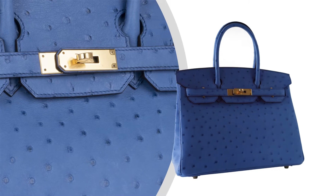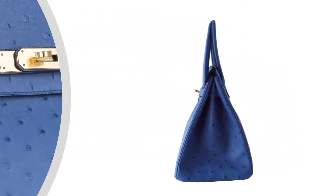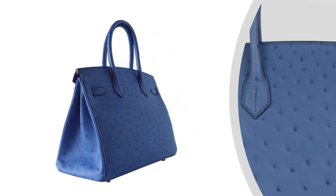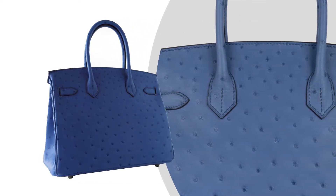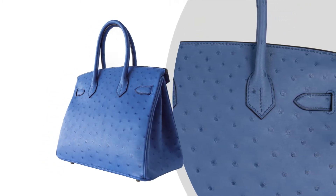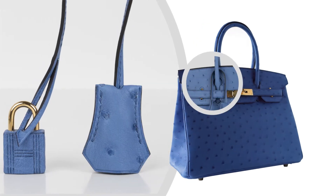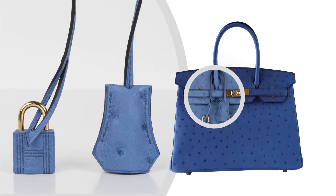This beautiful tone of blue is neutral and perfect for year-round wear. Comes with lock, keys, clochette, sleepers, raincoat and signature Hermès orange box.